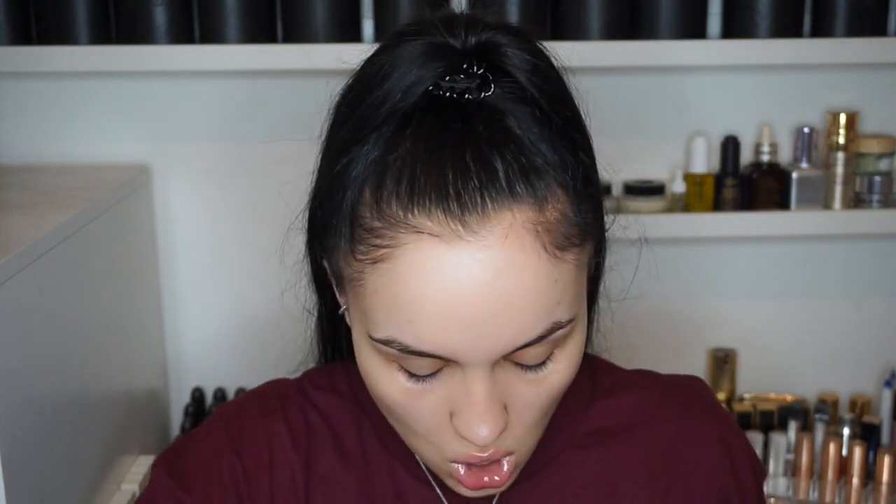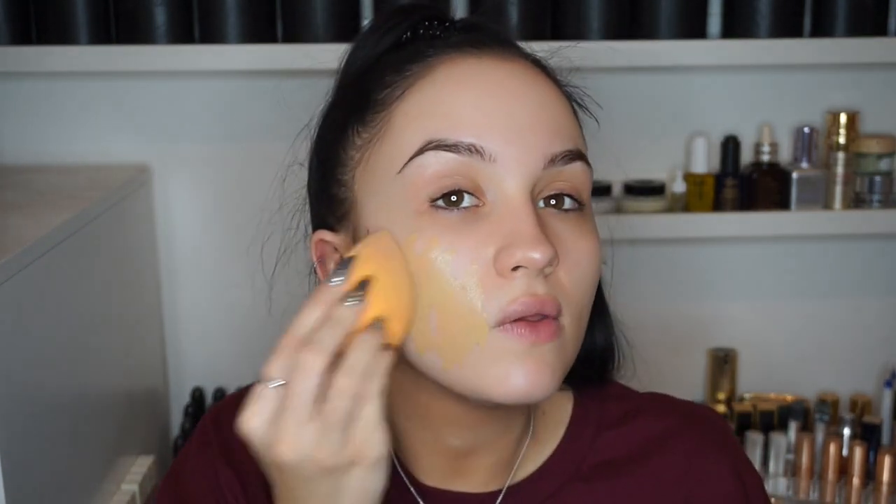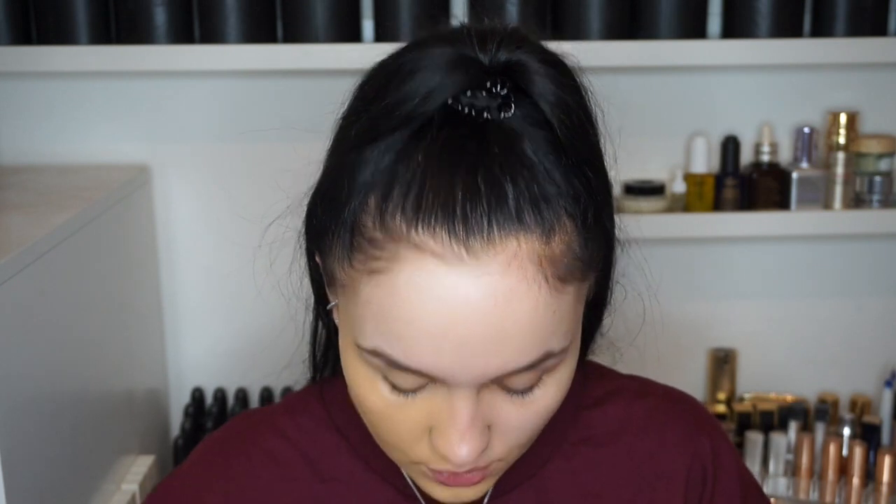I feel like I use quite a lot of pumps when using this foundation. I'm using the shade 290, which is like my fake tan colour — not when I'm really dark, but when I have some colour. If you see my neck here, it blends in better with my neck and arms. As you blend this onto your skin, it literally makes your skin look really flawless. I'd say it is more of a medium coverage, and I think you could definitely build on that.